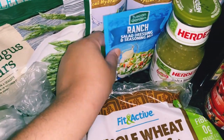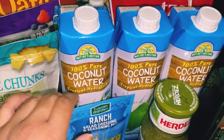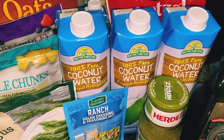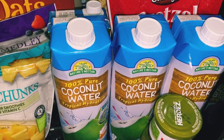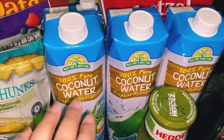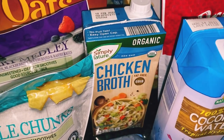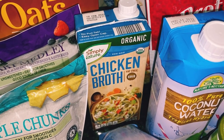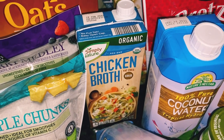I grabbed ranch salad seasoning — that was under 50 cents, really cheap. I also picked up coconut water at Aldi. The kind I usually get at HEB is over three bucks — this is under three dollars each, so I grabbed three. I also like to keep a stockpile of chicken broth in my pantry. I have some already but I plan on cooking things that need chicken broth this week.